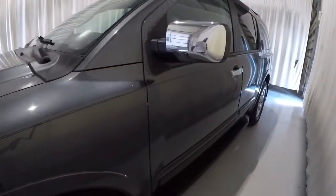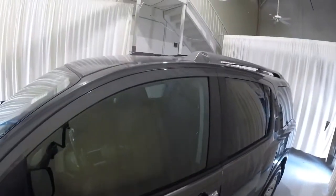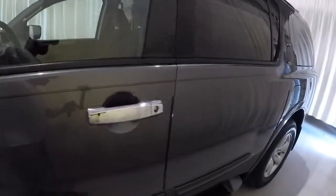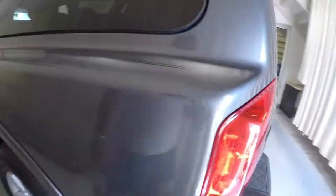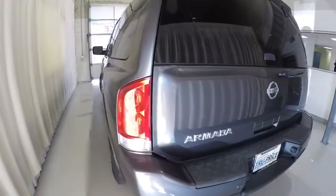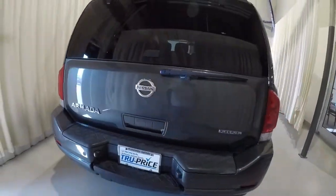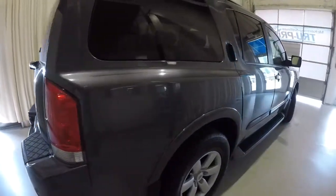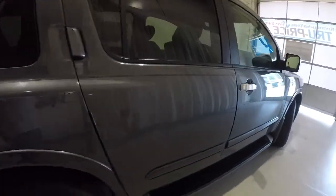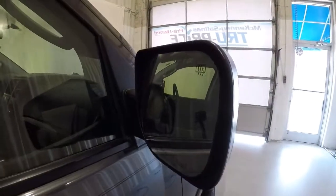I'll go ahead and walk around the vehicle with you. It does have the chrome side mirrors, running boards, and roof rack. Making our way around the rear of the vehicle, it does have the rear park assist. Down the passenger side, everything looks to be in good shape, and it does have the heated mirrors as well.